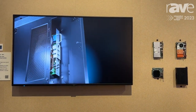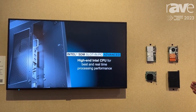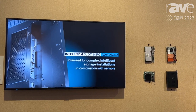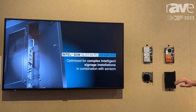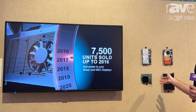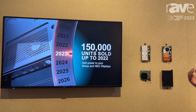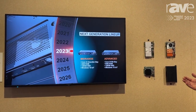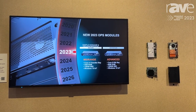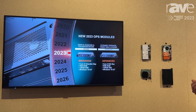For those displays that have an OPS slot — which was the predecessor generation — we also now have a new lineup based on the latest Intel technologies. Those are available in three different categories: one mid-range, one advanced, and also an enterprise version for our interactive displays.